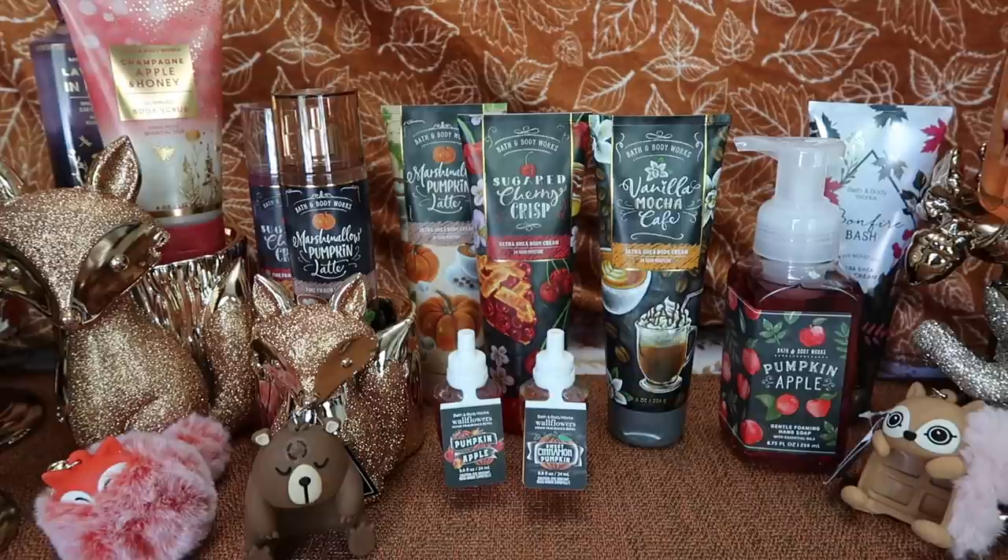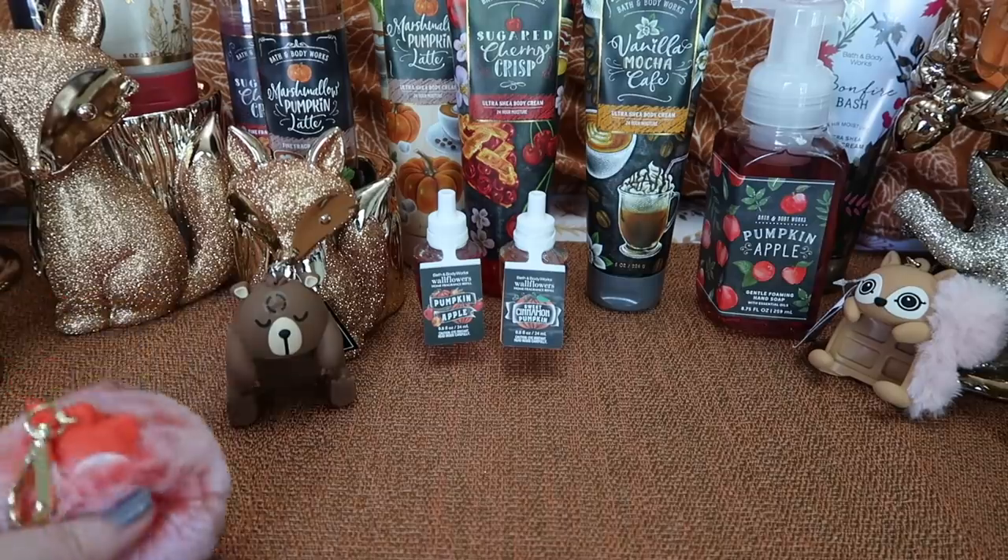As with all my haul videos, I will show you the item up close to talk about the scent if it has a scent, and show you the details of the item. I'm really excited about this one, so if you're interested in seeing my haul and hearing my thoughts, let's get started. Where to start? Well, let's start with the pocket back holders.